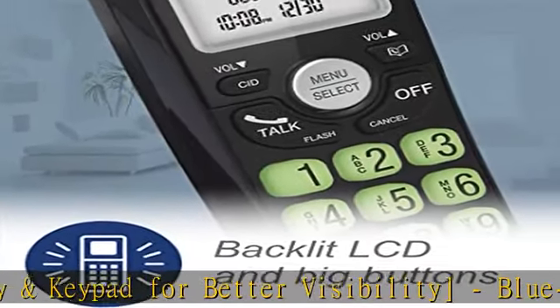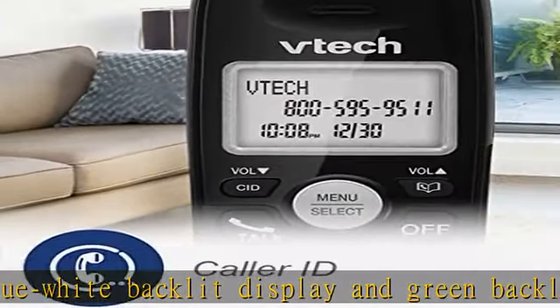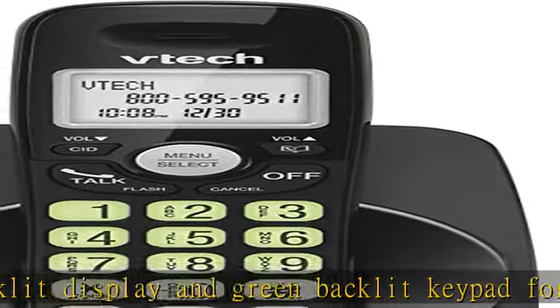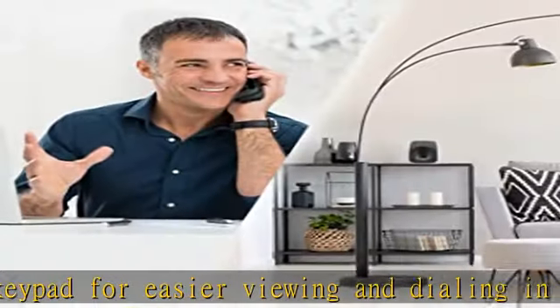Easy access to essential features: access phonebook and logs for quick calls. Includes a 30-name and number phonebook directory, 20-name and number caller ID records, 5 last-called number records, one-touch volume control, and a mute button.